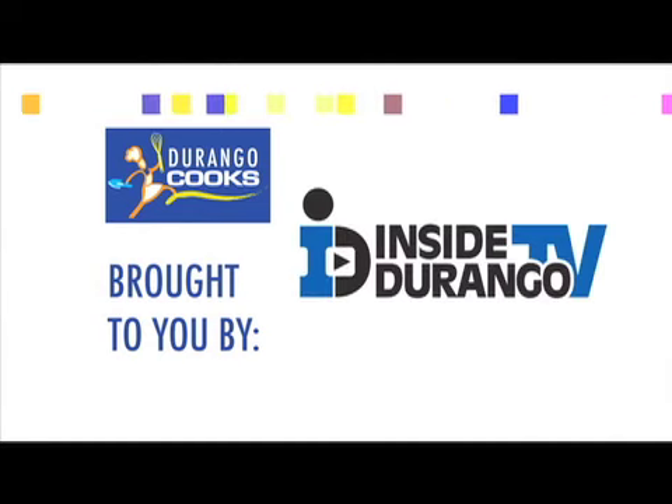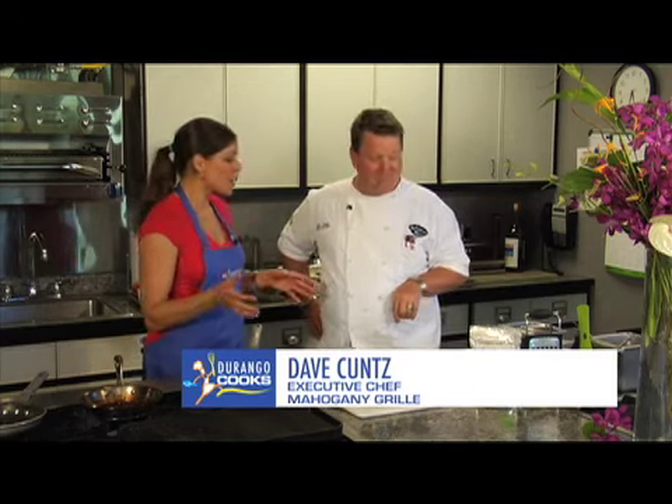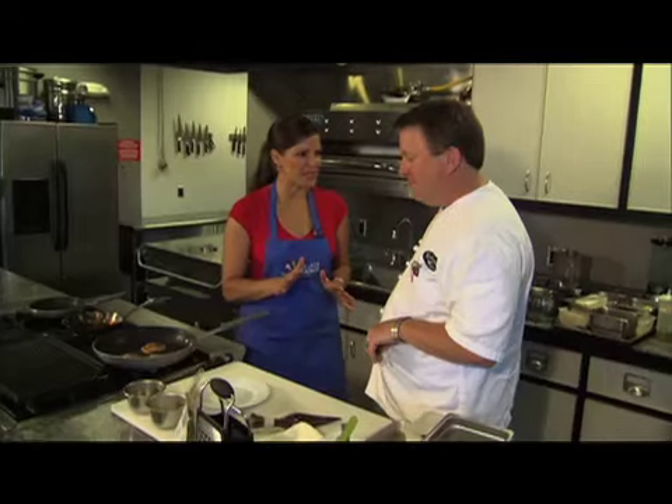Welcome back to Durango Cooks. We're here with Executive Chef Dave Kuntz from the Mahogany Grill in Strader Hotel, and we're in the middle of making a wonderful appetizer.